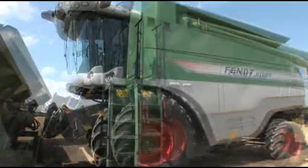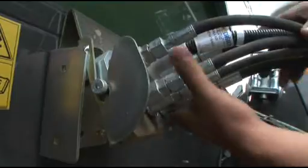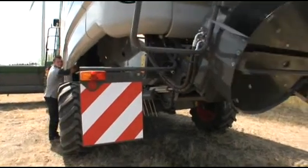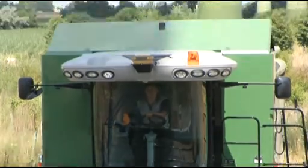The new 9470x — the answer to the question of efficiency. The new hybrid combine is the intelligent combination of time-tested threshing technology with highly efficient rotor technology.